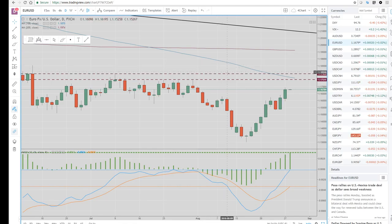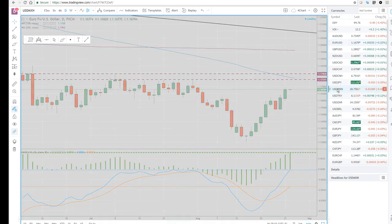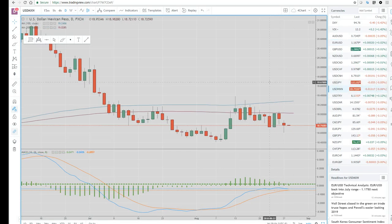In the meantime, I think we're going to be playing this maybe $1.15 to $1.17 range. Let's take a look at dollar-mex — Mexican peso is the best performer.